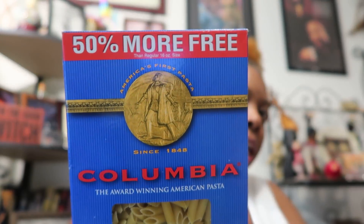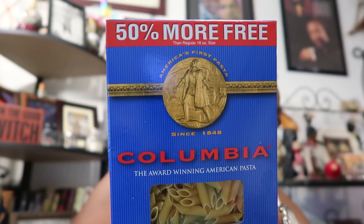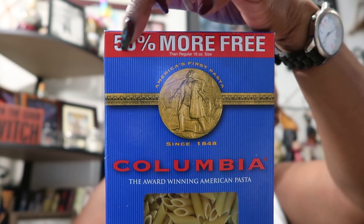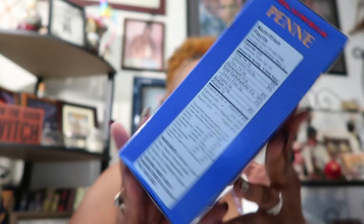I got a box of penne pasta specifically for my pasta salads, and you get 50% more in the box. I had macaroni in my cart but I still have macaroni in the pantry, so I decided on the penne just for pasta salads.